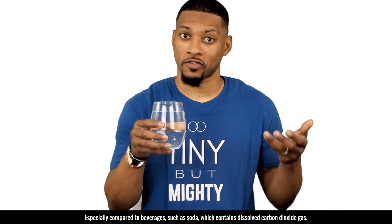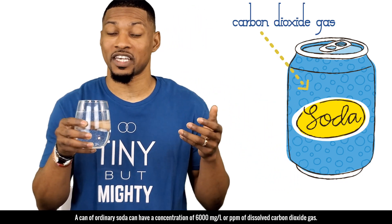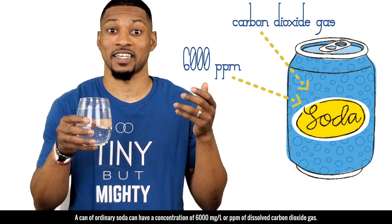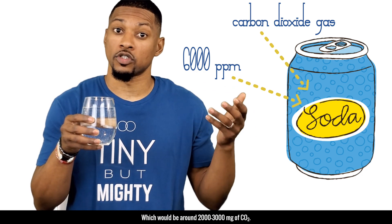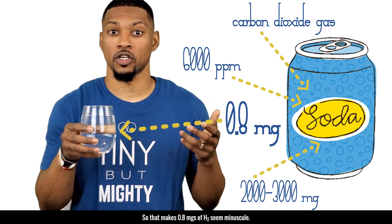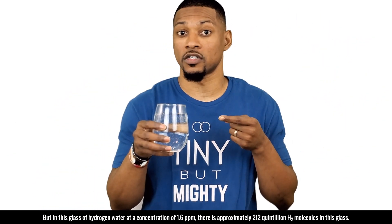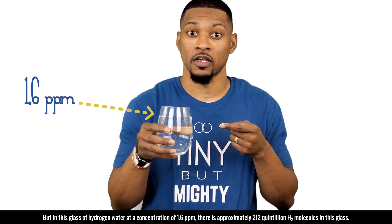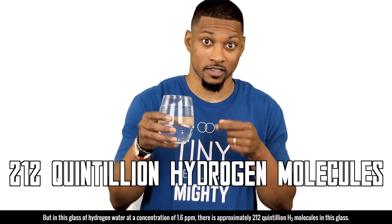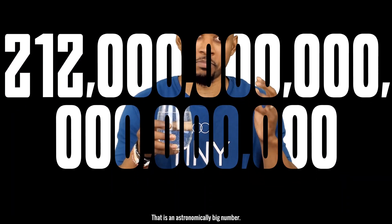Especially compared to beverages such as soda, which contains dissolved carbon dioxide gas. An ordinary can of soda can have a concentration of 6,000 milligrams per liter or PPM of dissolved carbon dioxide gas, which would be around 2,000 to 3,000 milligrams of CO2. So that makes 0.8 milligrams of H2 seem minuscule. But in this glass of hydrogen water at a concentration of 1.6 PPM, there is approximately 212 quintillion H2 molecules in this glass — that is 212 followed by 18 zeros. That is an astronomically big number.